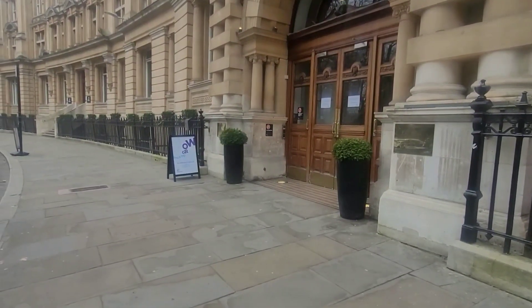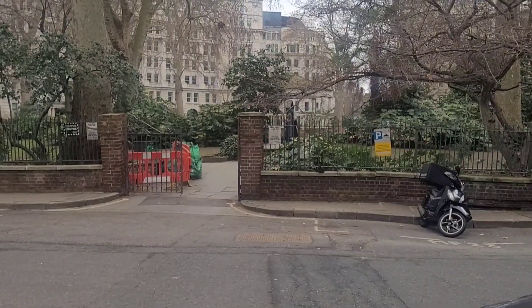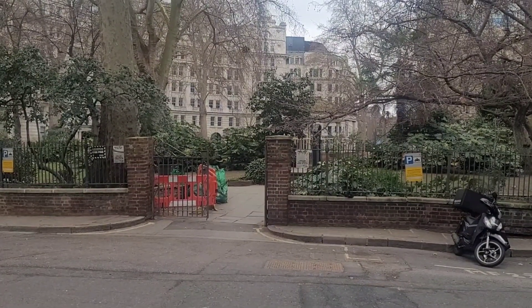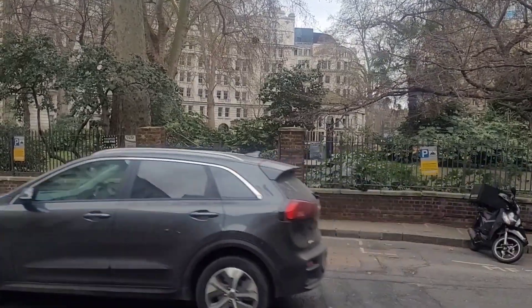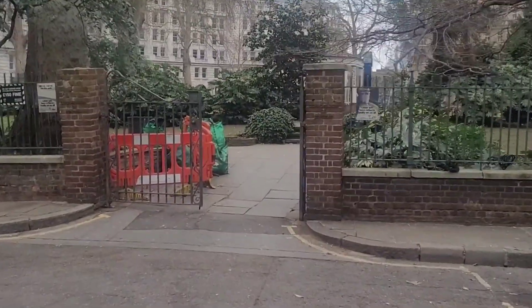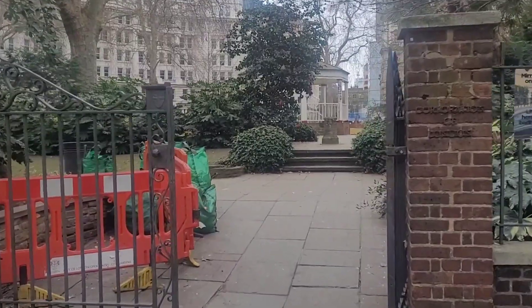I'll show you more places around here, so stay tuned. So guys, I'm still in Moorgate — this is Finsbury Circus Gardens. So if you're around this area and you're looking for a quiet time just to get away from the hustle and bustle, you can always come here. I'll just take you there and show you around a little bit, just take a little walk around here if you need that quiet time.